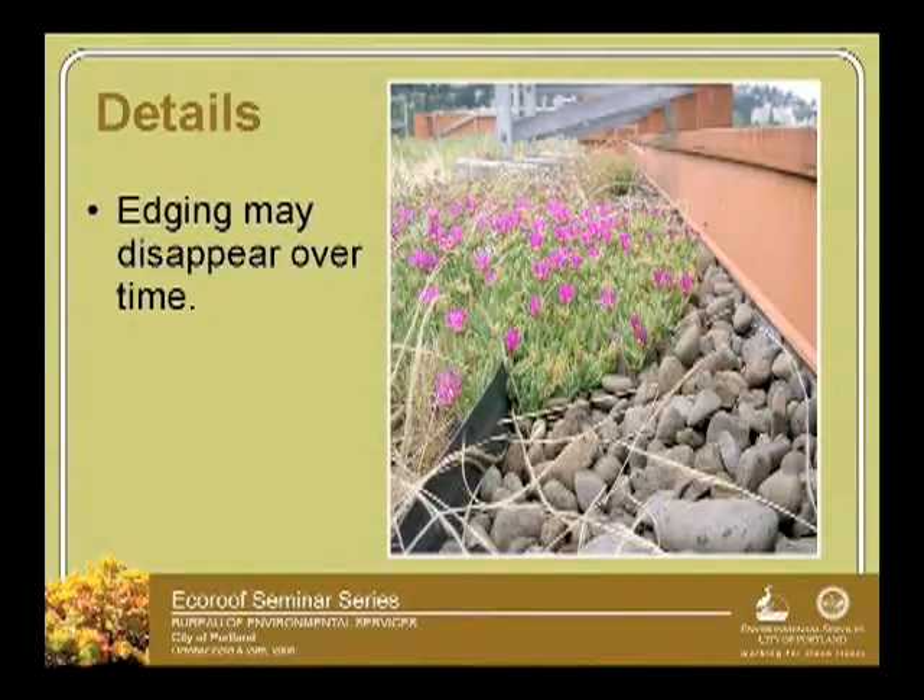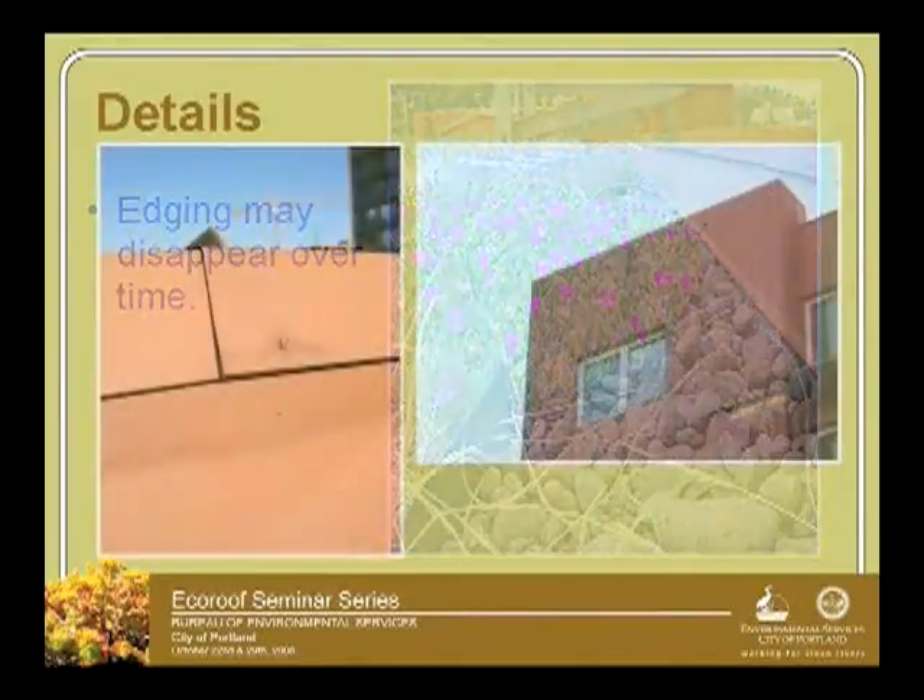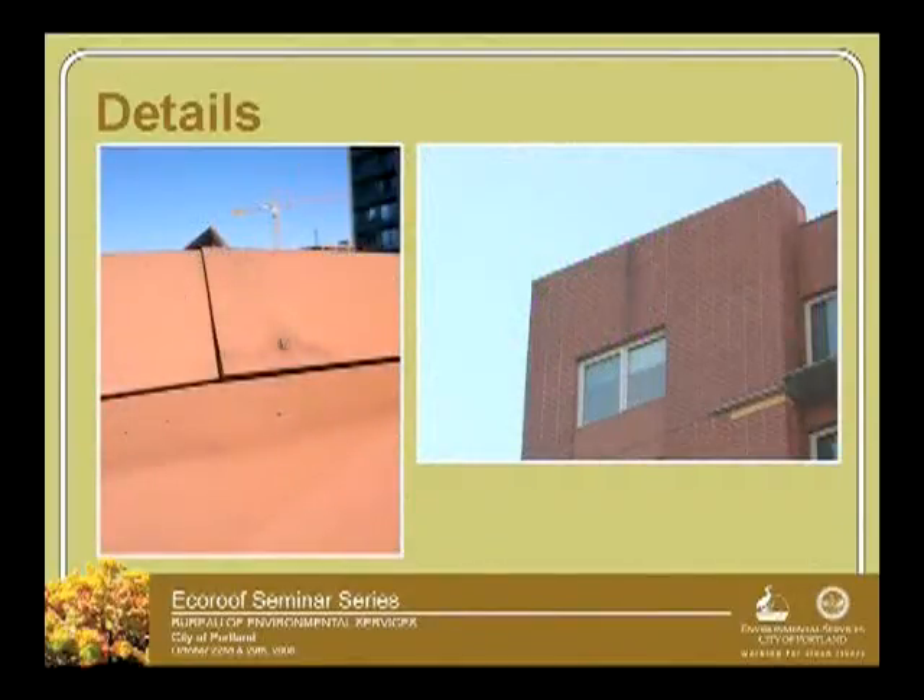So we talked about the edging. Here's another good example — sedum, we notice on this building, it likes this gravel no-soil area and just migrates over there. This is some Delosperma that's just taking over that plastic edging. So over time what might look purposeful in the design you may not even see anymore. And here's just a detail — that's a screw that popped loose, and it's possibly creating that stain down the edge of the building right at that point. Details in the construction of the roof are important as well.